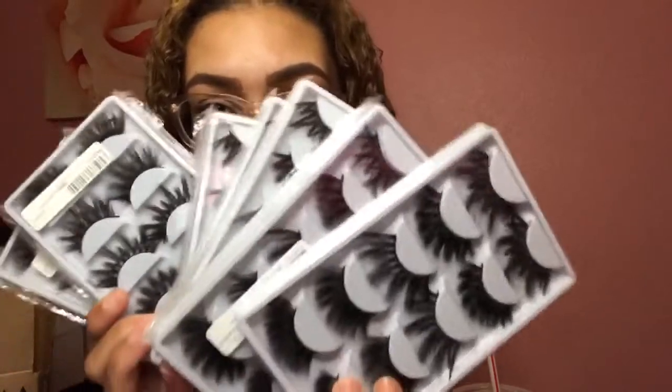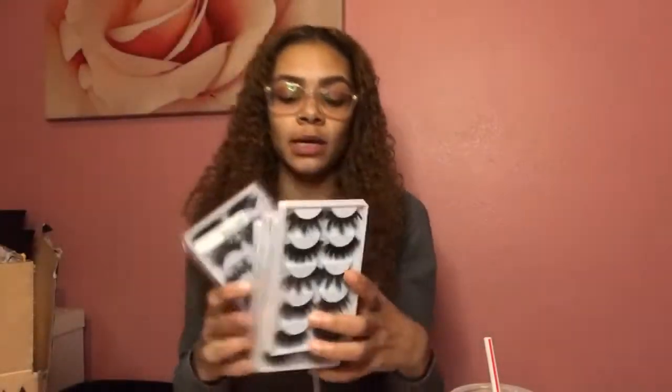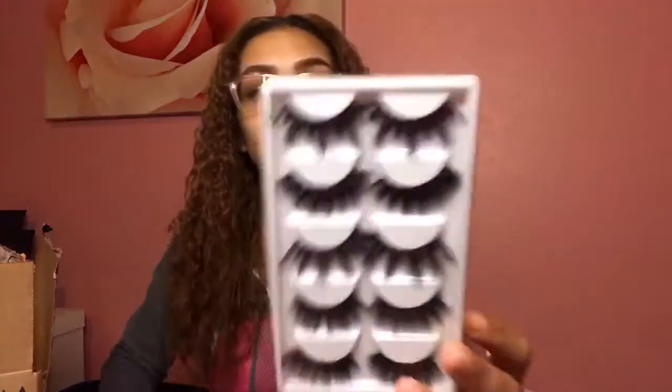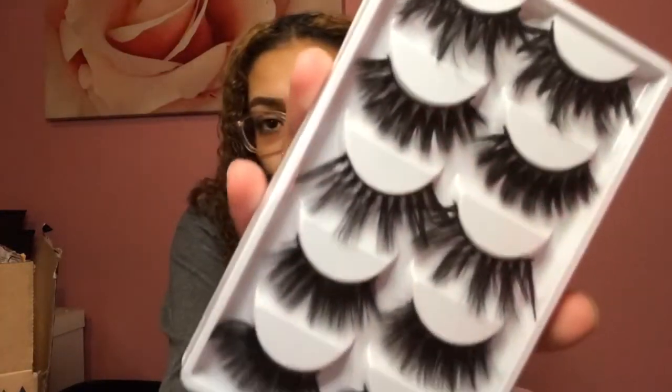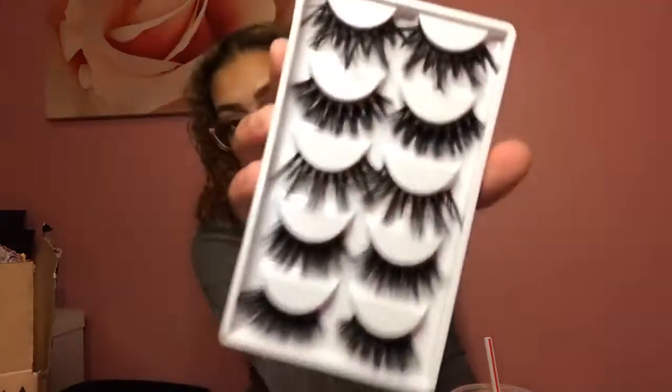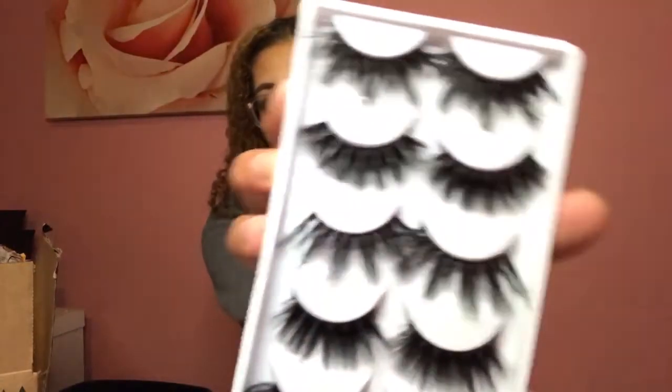I also received my new Goddess Mink book — this is the second Goddess Mink book that I released. The first one is only 3D minks, and this one is all 25 millimeter. I love these lashes because they have long ones and short ones but they're still dramatic. I have so many of them.